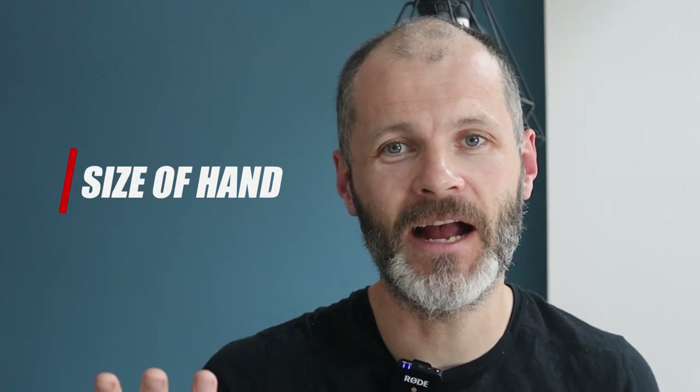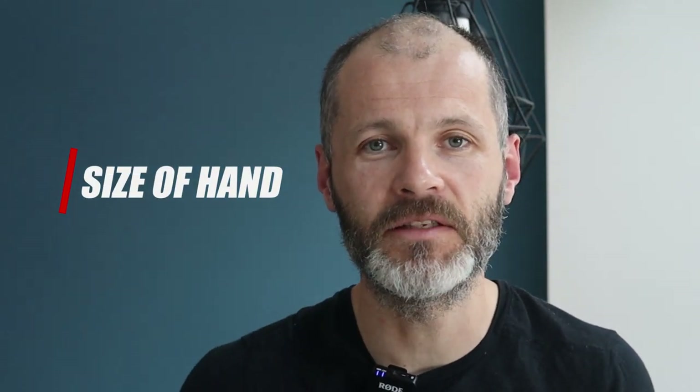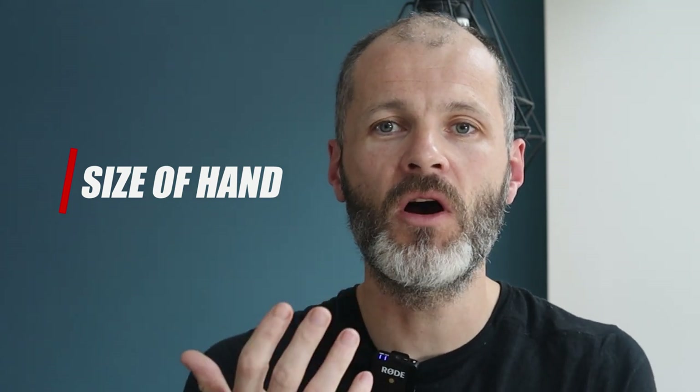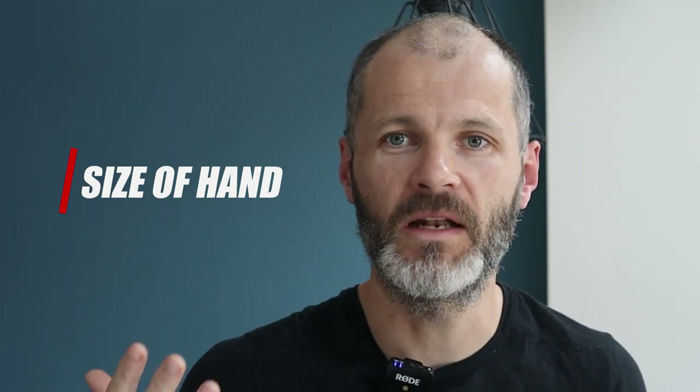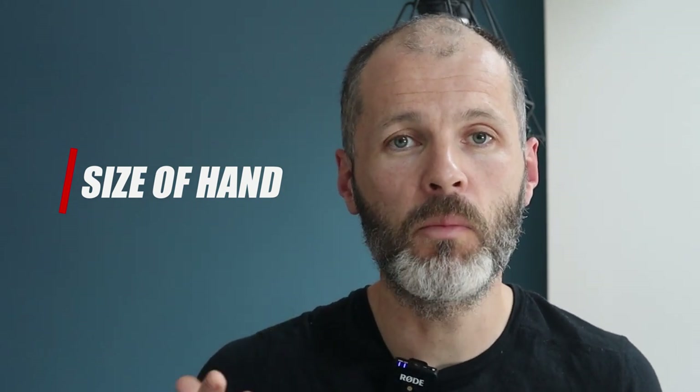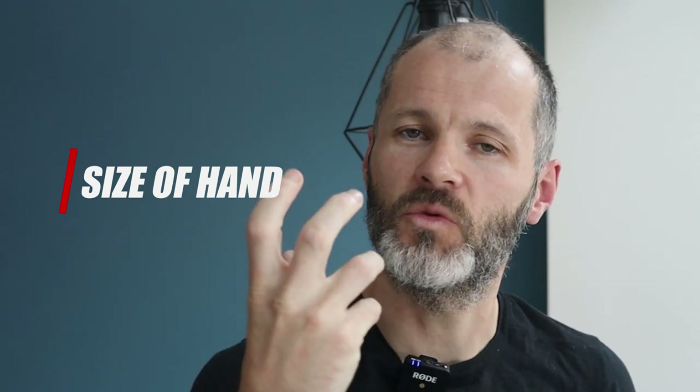Secondly, consider the size of your hand. Some mice are meant for people with smaller hands and some are meant for people with larger hands. What I found is that smaller or low-profile mice aggravated my symptoms because my hand would form a type of a claw, whereas larger mice suited my particular hand. I know other writers and creatives who say they hate larger mice because they find them really heavy to move around their desk.